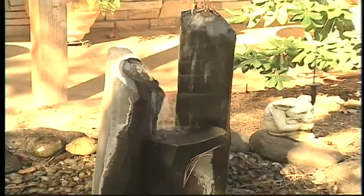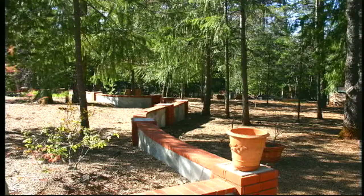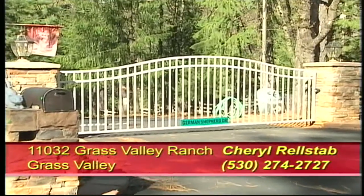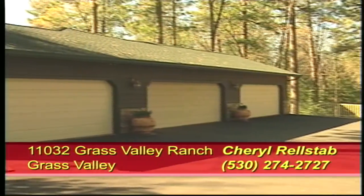The treed acreage is landscaped with a fountain and walls. An electronic gate guards the huge oversized garage with lots of parking.